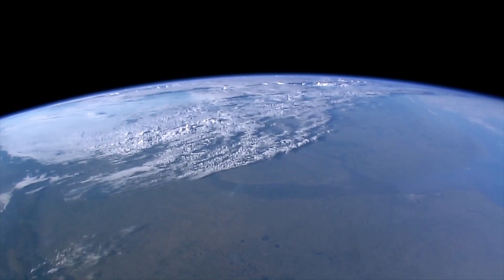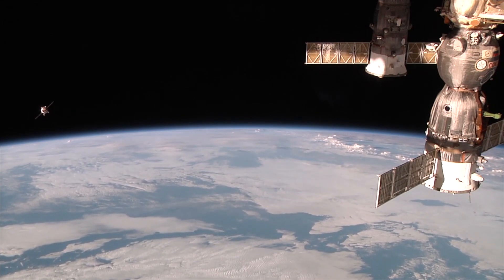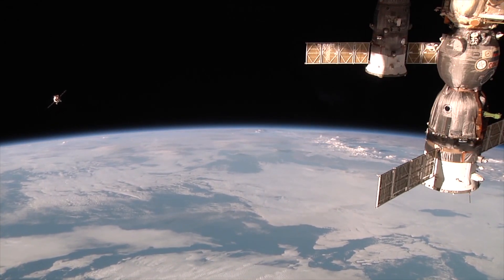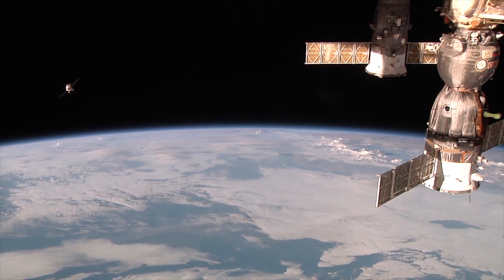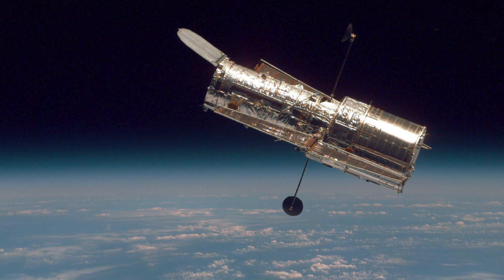Most of our satellites that we bring into space stay in orbit around the Earth. Their orbit and speed are carefully calculated so that they can withstand Earth's gravitational pull and don't drift away from us. The most famous telescope in space is the Hubble Space Telescope, and it makes truly phenomenal pictures from our universe.